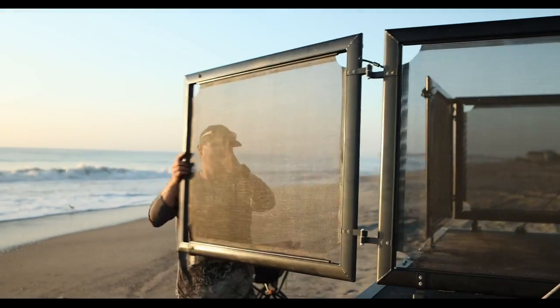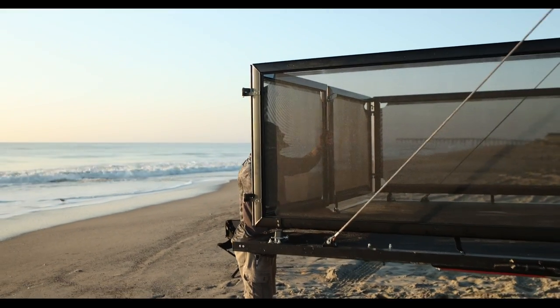And even with the large deck on the back, this unit still only comes out to about 3,500 pounds.